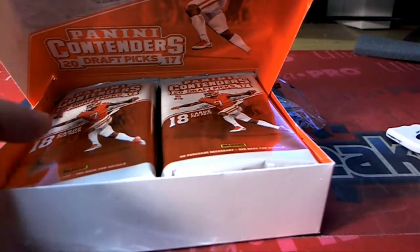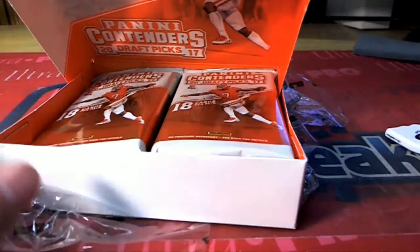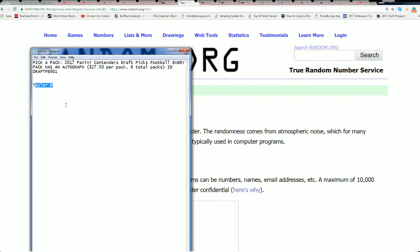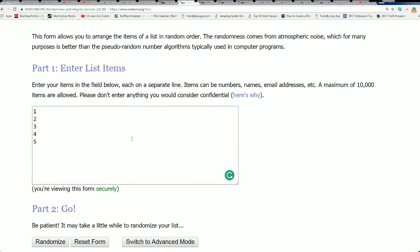We're going to put this through the random. There's five: number one, number two, three, four, and five. Taylor B, good luck to you, my friend, in our box break pack selections. Hope you hit a great autograph — here we go, seven times.